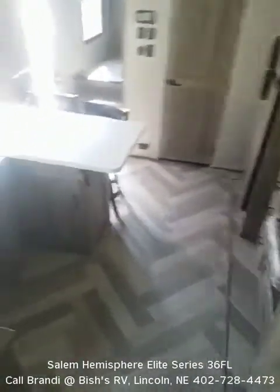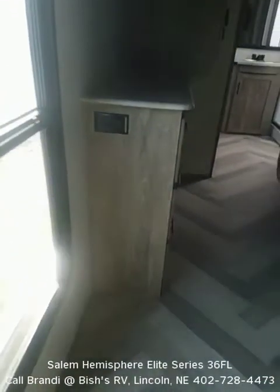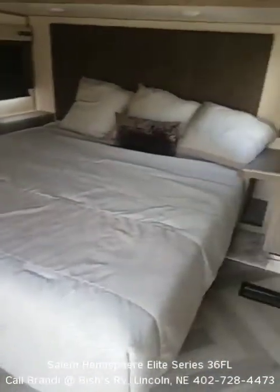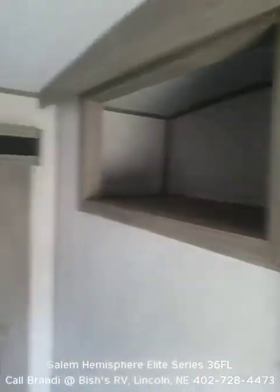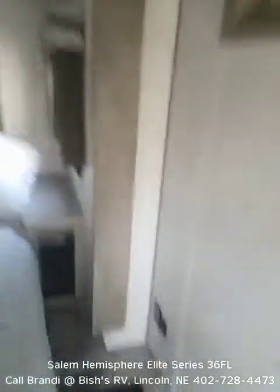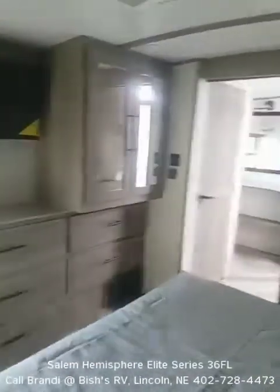Let's make our way to the master suite. There's a pocket door separating the master from the main living area. Notice the power outlet in the dresser, and the bed is in the slide-out. There's storage in the master suite with power outlets and USB. You also have a television, dresser, and closet space in the master.